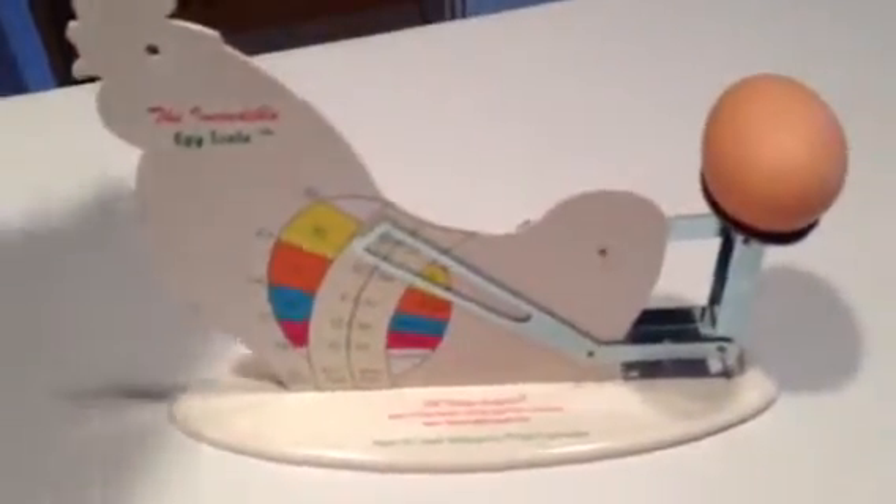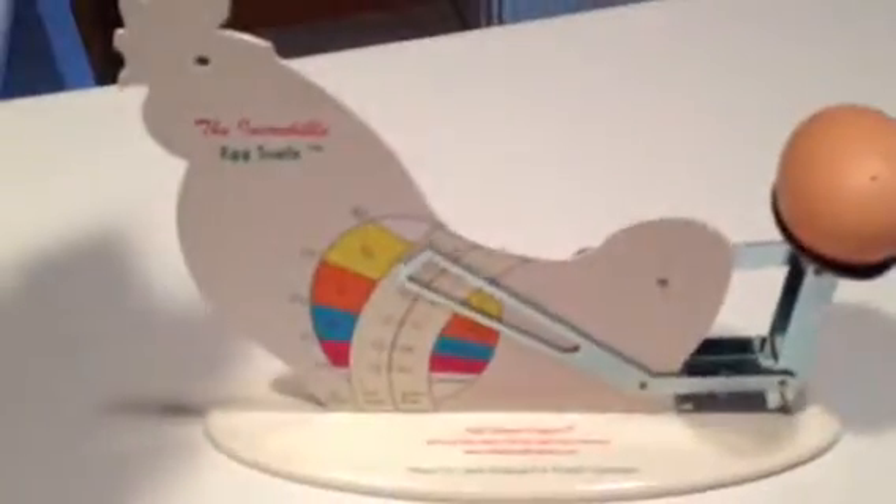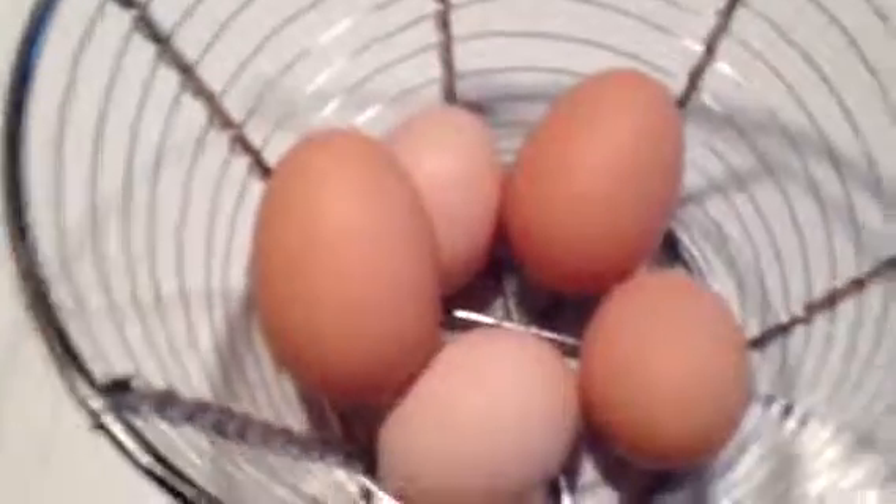It's heavier than the heaviest the scale can measure. And then this one is kind of the same way. They're both just crazy looking oblong shaped eggs compared to the others — obviously laid by two different chickens. That's the first time that's ever happened.